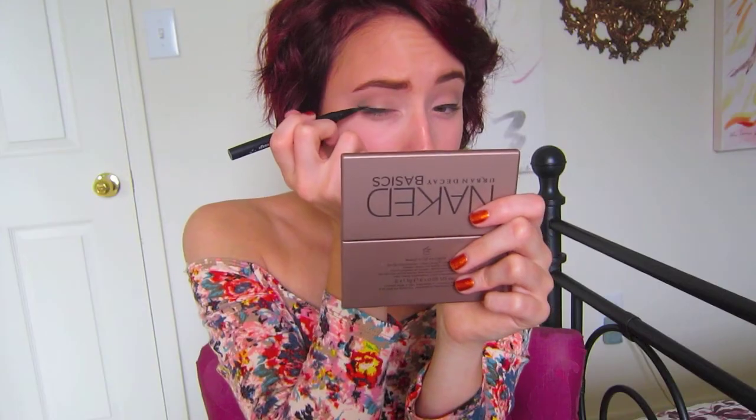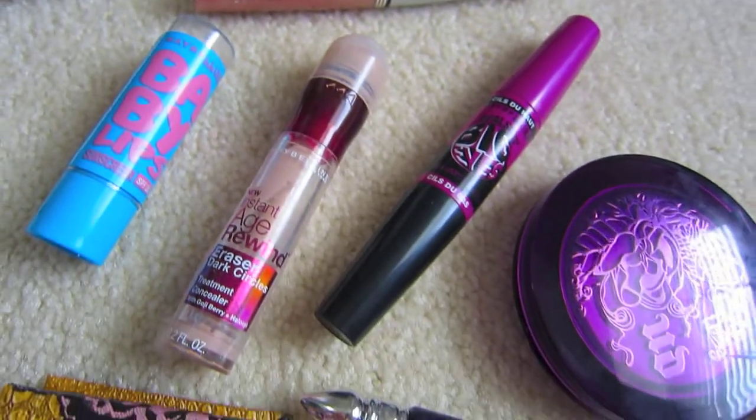So with fall just around the corner and my hair color drastically changing to red, I have changed up my makeup routine. I've kind of modified it more just for fall, and this is just how I've really been loving it recently. So if you guys want to see my everyday fall makeup routine, then you guys can go ahead and stay tuned.